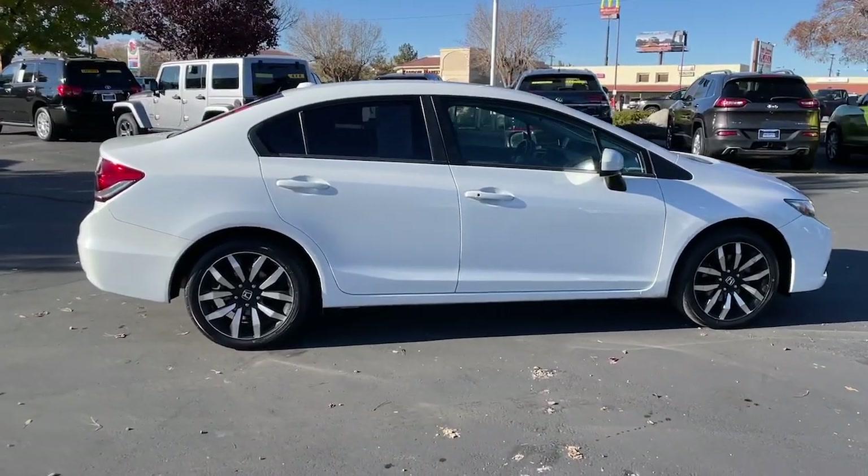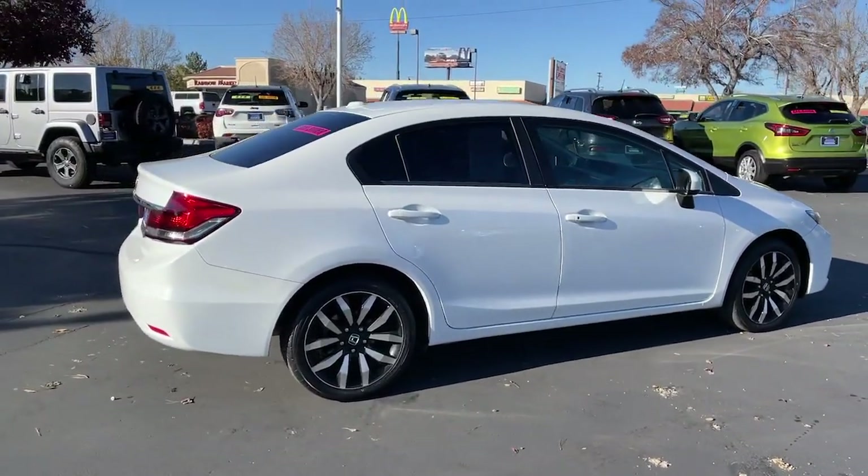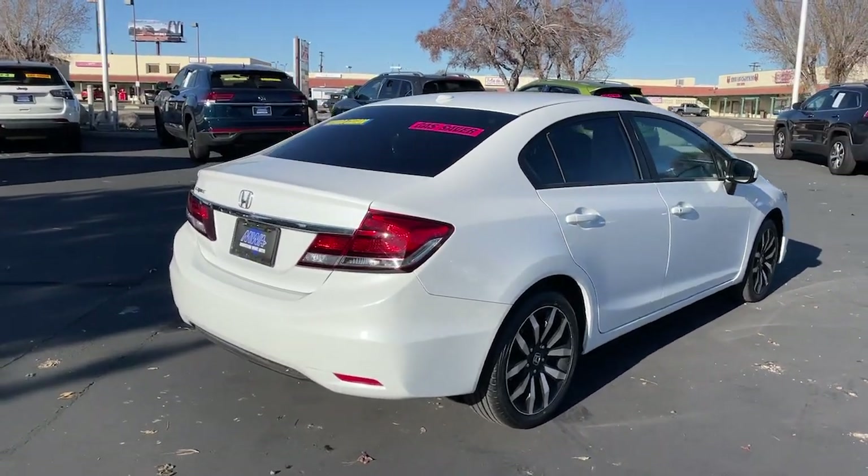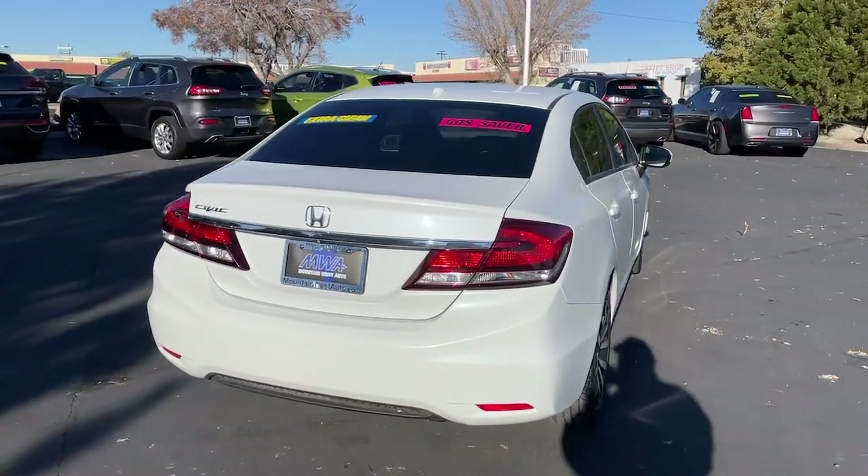You'll look smart and sporty in the Civic Sedan. It packs sophisticated style, impressive fuel efficiency, powerful performance, and advanced safety and connectivity technology.